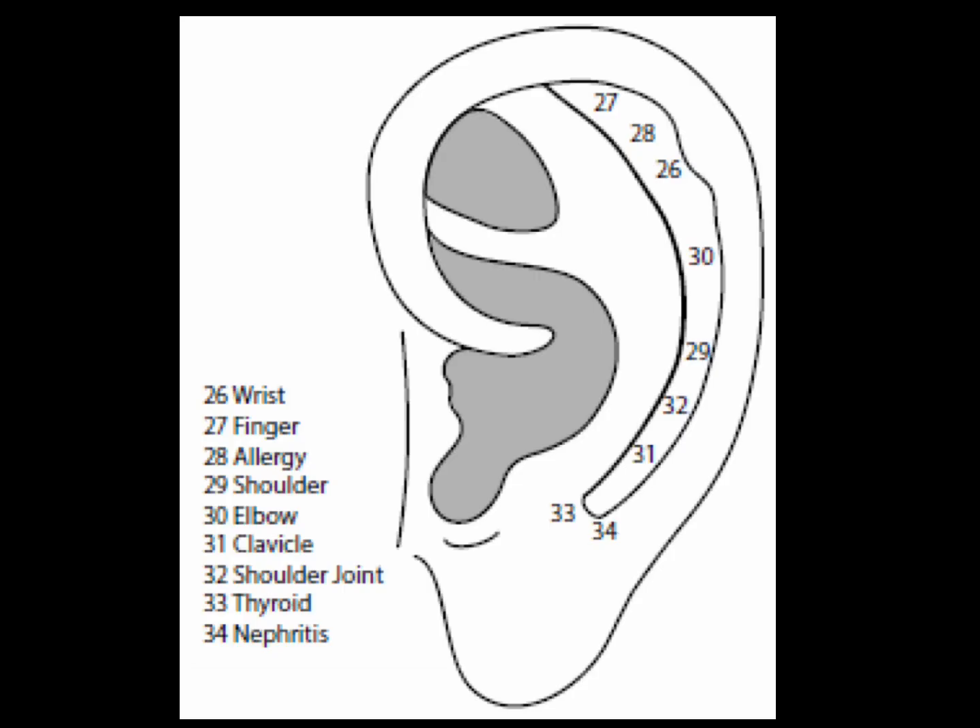Now let's locate the nine points of the scaphoid fossa. These are the points of the upper limb. The definition of the scaphoid fossa begins with locating the scapho. Most are located in relation to each other, so it is necessary to know how to define each point. The scaphoid fossa is commonly called the scapho.